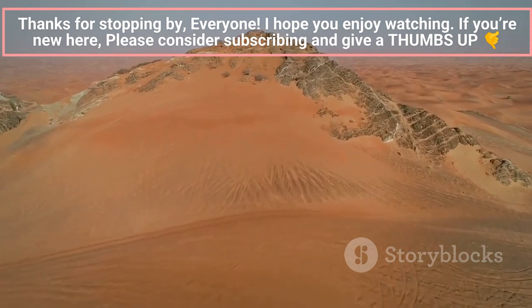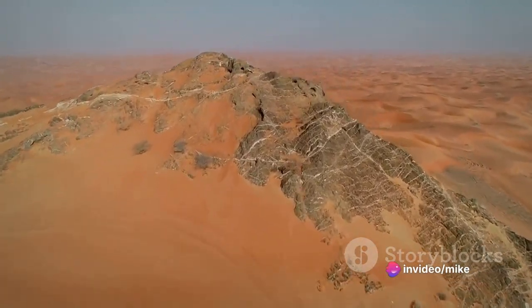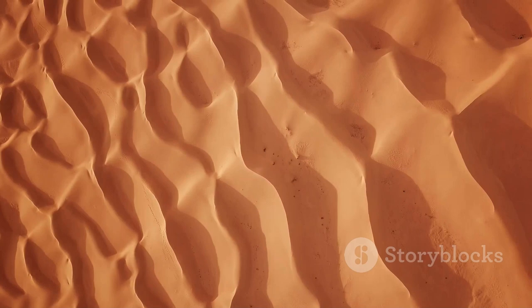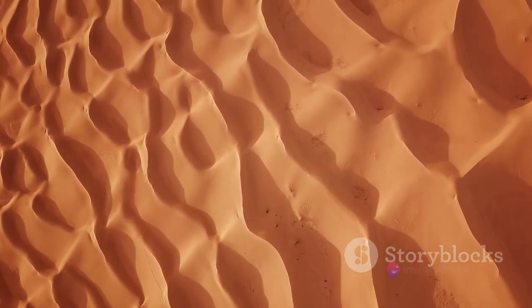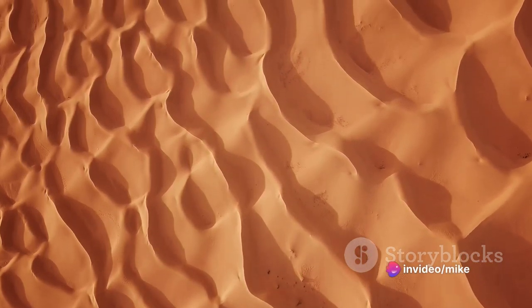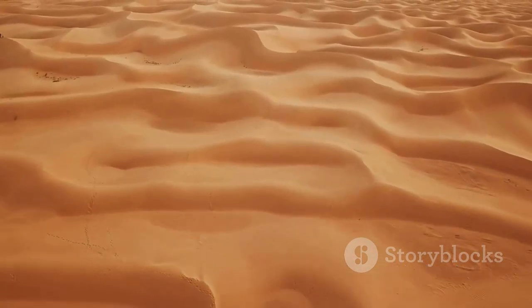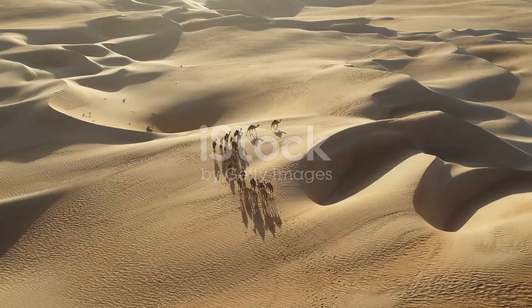Picture this: a seemingly infinite expanse of undulating dunes, their crests and troughs forming an ever-changing landscape molded by the winds. The beauty of the Rub' al-Khali lies not just in its vastness, but also in the intricate patterns etched onto the sand by the desert winds. These designs are as fleeting as they are beautiful, as the desert reshapes itself under the whims of the breeze — a testament to the ever-changing nature of our world.